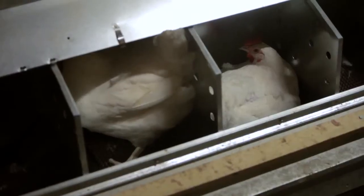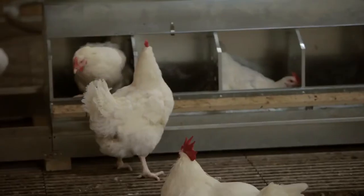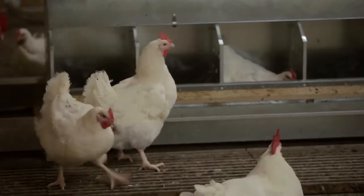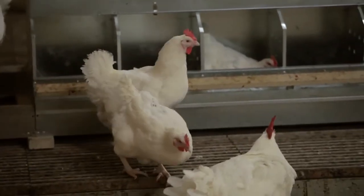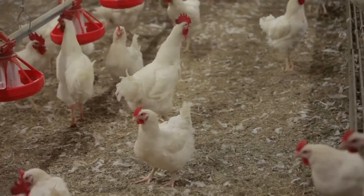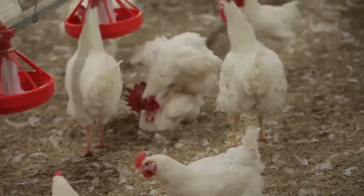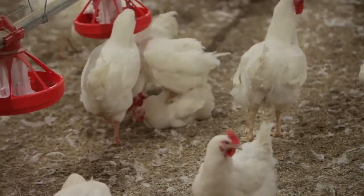To our knowledge, no one has achieved this level of uniformity in free-run birds, neither in commercial barns nor in research settings. We expect this high uniformity will result in more eggs per hen. If both hens and roosters are more fit, they will successfully complete more matings and the net result will be more chicks.